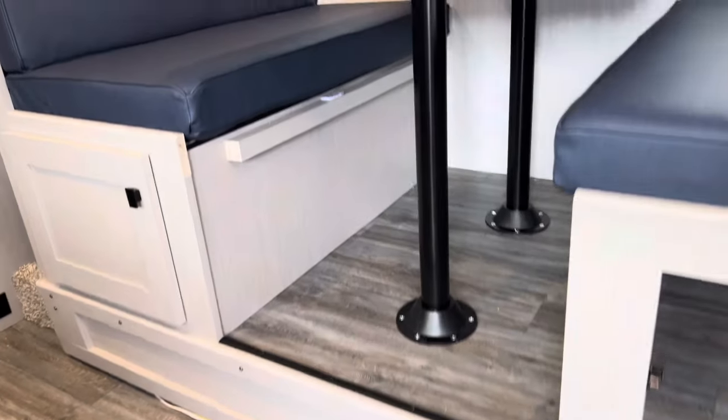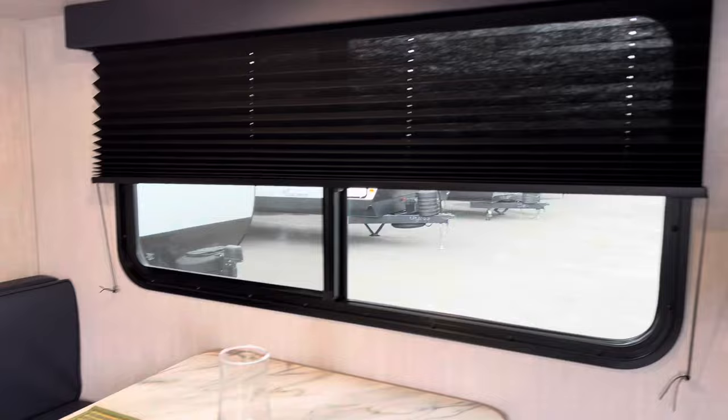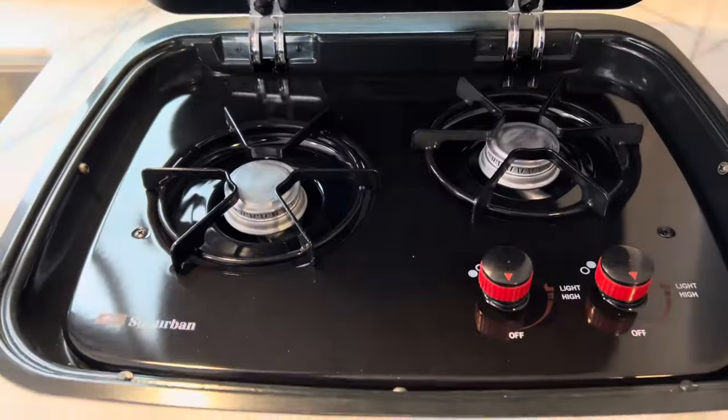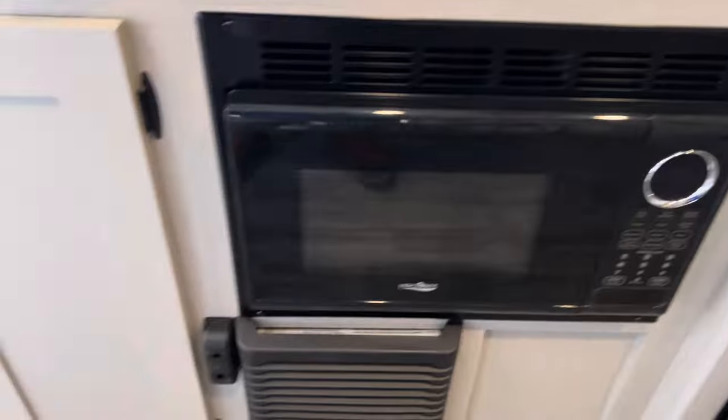Beautiful upgrade, easy to keep clean. Nice big windows bringing in a lot of natural light. Over here we have the kitchen area, lots of counter space, we have our stove here with the glass insert, two burner stove, microwave.